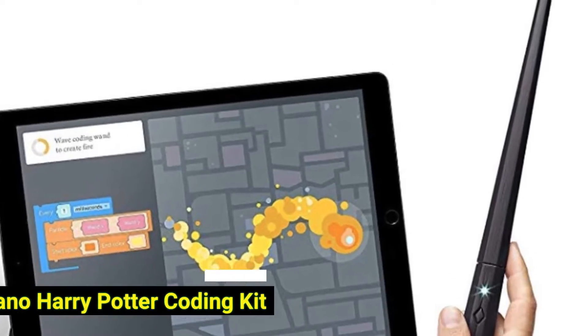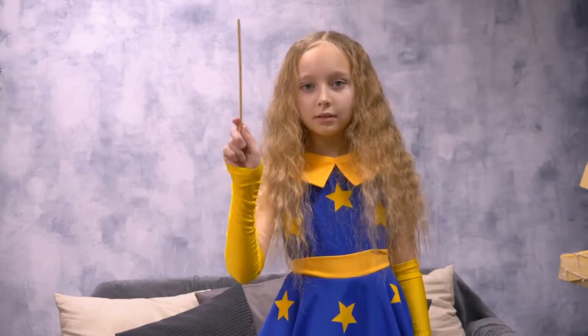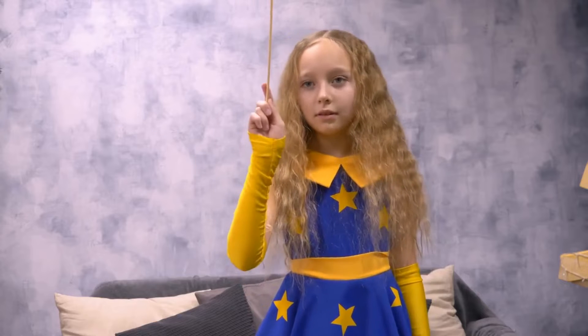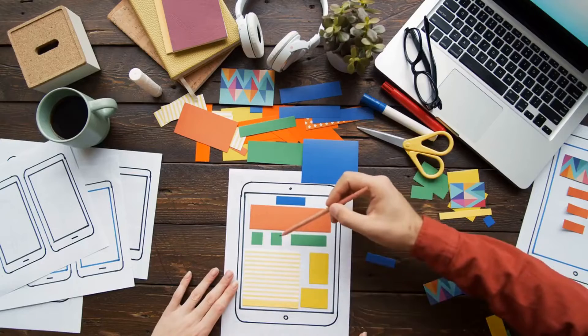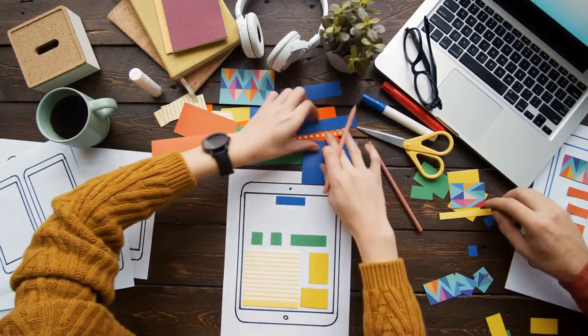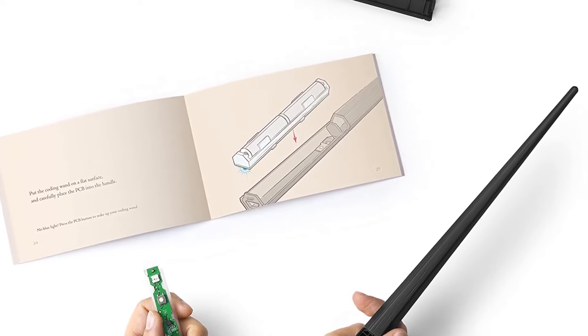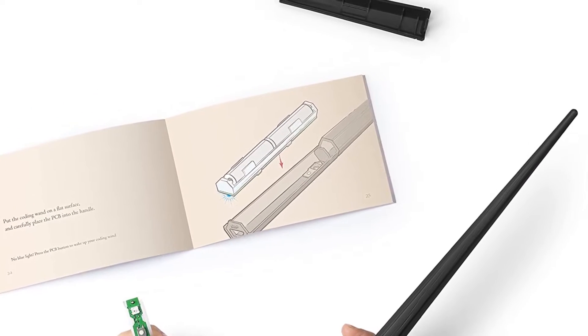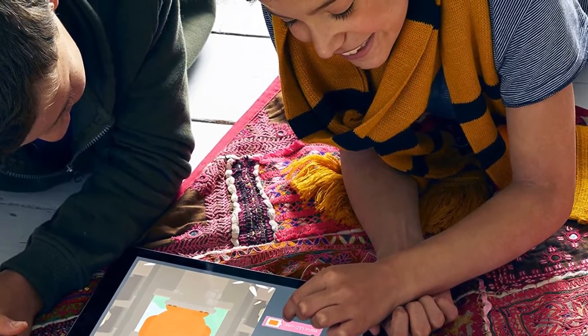Number 1: Kano Harry Potter Coding Kit. Forget a trip down Diagon Alley to see Ollivander — Harry Potter fans can try their hand at magic as this kit lets them build their own wand. Using a specially designed Kano app, they can create a wand that responds to their every movement. Imagine making feathers fly, fire flow, pumpkins grow and goblets multiply — you can do it all on screen by coding one of the 70 challenges.